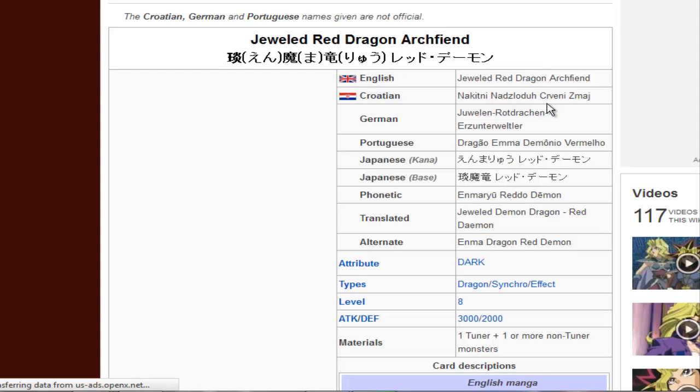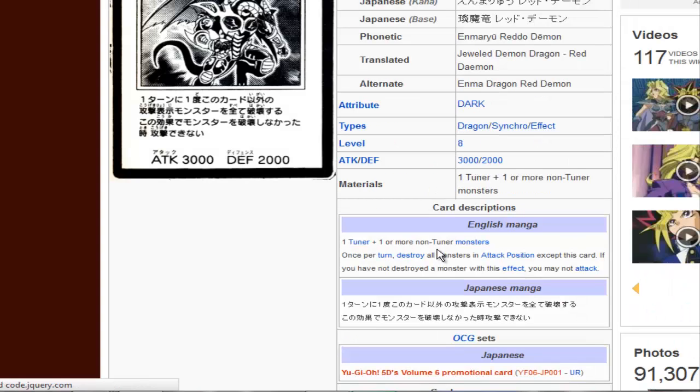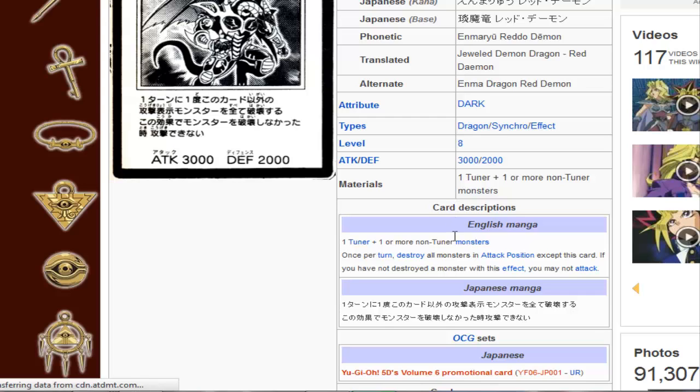Jeweled Red Dragon Archfiend is basically going to be Red Dragon Archfiend's counterpart. Basically it's one tuner plus one more non-tuner monster. This is the manga effect though. Once returned to destroy all monsters in attack position except this card, and if you have not destroyed the monster with this effect, you may not attack. So unless you nuke something, he cannot attack, but he can wipe off an entire board if you need to.